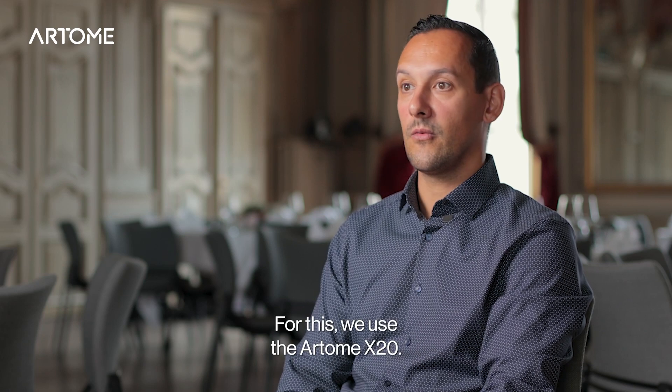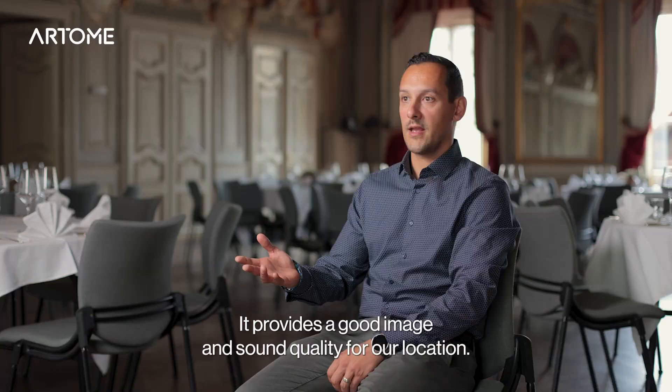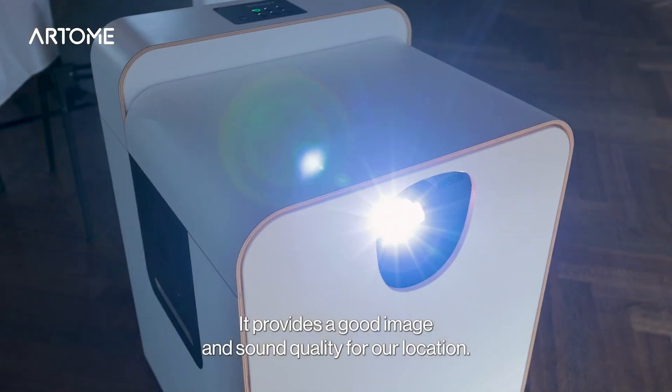And for this we use the Autome X20 for the good image, for the good sound, for our location.